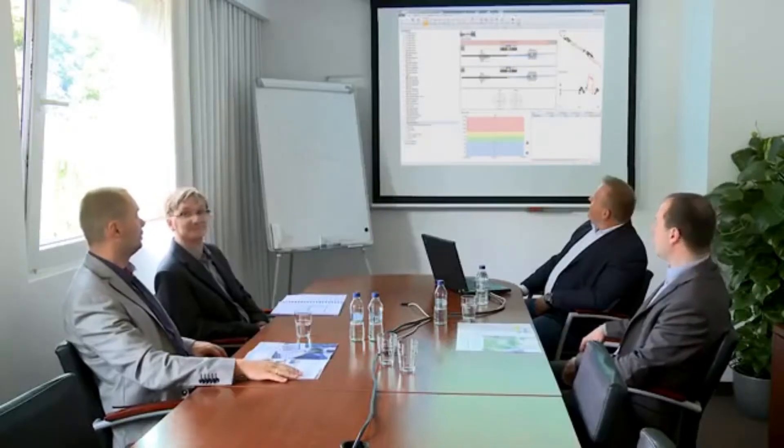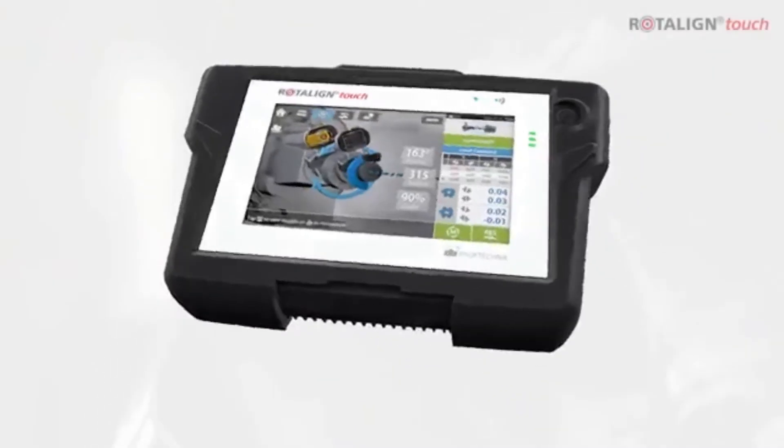Phil has just received the results. He can report immediately during the meeting. Somewhere else on the globe, the machine is working efficiently again.